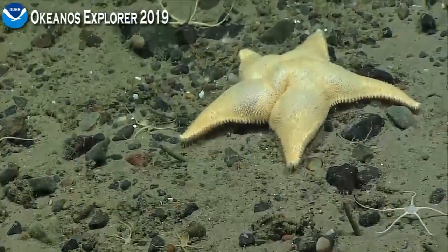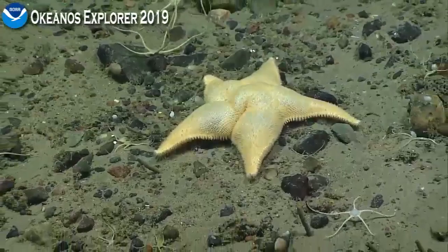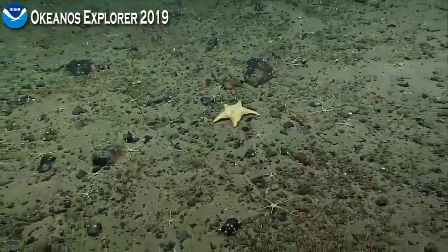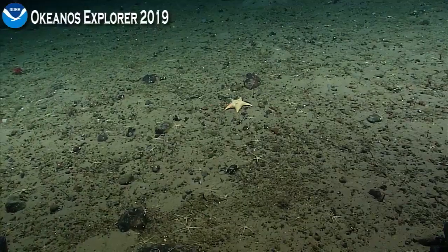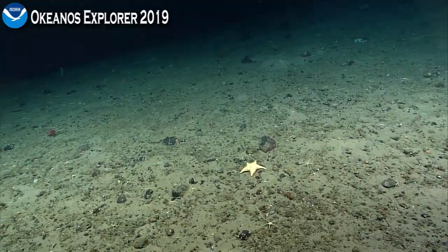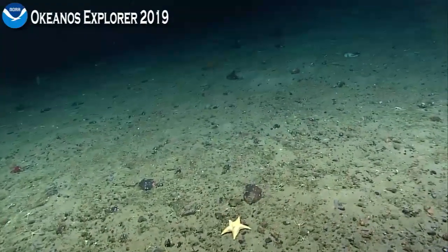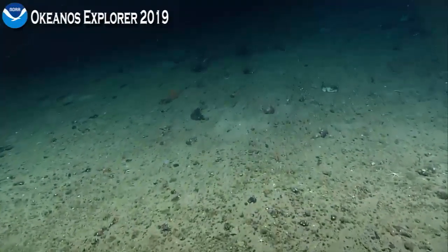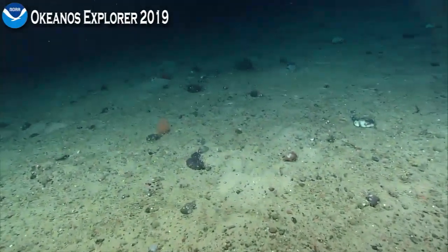If you're just joining us, this is Megan Putts from the University of Hawaii, your biology lead, and this is Jeff O'Beltz from the Naval Research Lab, your geology lead. We are currently diving at a depth of 1,450 meters at the Northeast Channel dive site in Canada. We also want to send out a warm welcome to our friends at the Natural History Museum in Halifax and the Canadian Museum of Nature in Ottawa who are currently live streaming our dive. Welcome, everyone — I hope you're enjoying your Labor Day weekend.